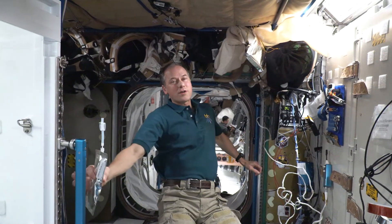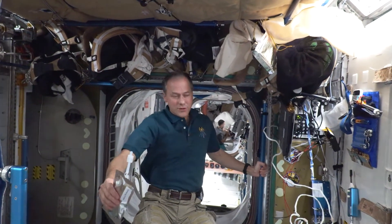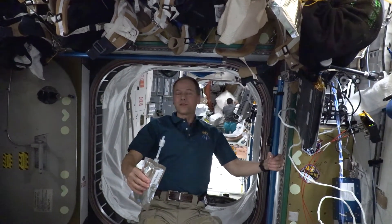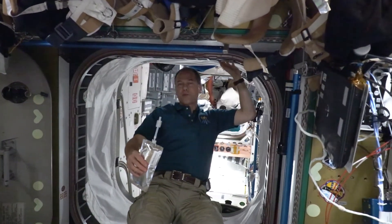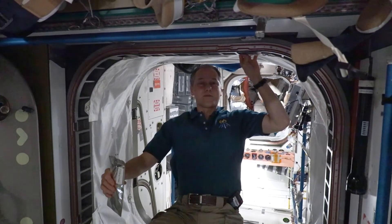Being able to recycle water is absolutely essential for us living aboard the space station. Turns out water is very heavy — you don't want to have to carry it up every time you deliver a crew to the space station. So what we do is recycle up to 93% of the water here using the technology we have now.